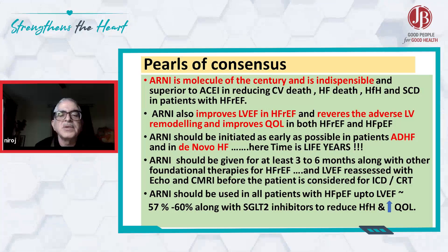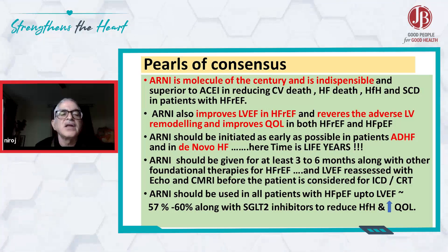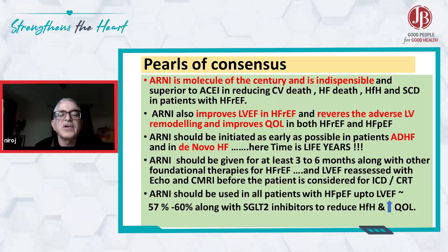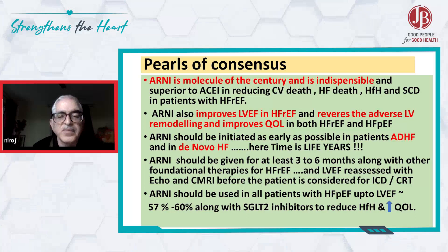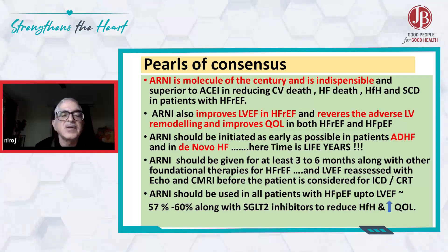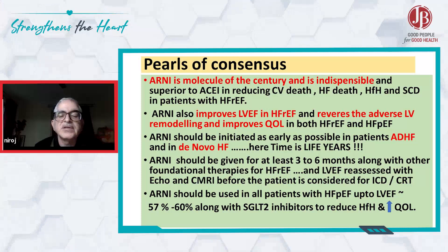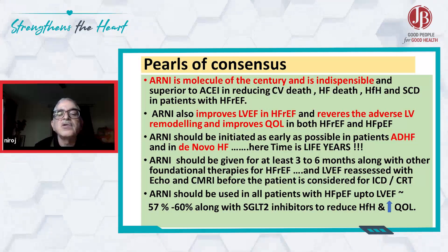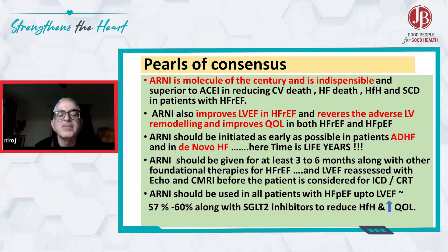ARNI should be initiated as soon as possible in patients with acute decompensated heart failure, and before a patient is considered for ICD or CRT device therapy, the patient should be on ARNI for at least three to six months. It should be used in all patients with heart failure with ejection fraction of 57 to 60 percent, along with SGLT2 inhibitors and other guideline-directed therapies such as mineralocorticoid receptor antagonists and beta-blockers, to reduce heart failure hospitalization and improve quality of life.